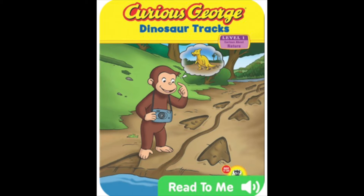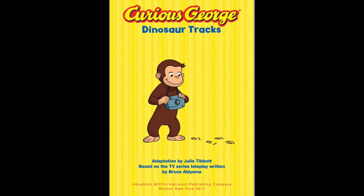Hi guys! Let's read the story, Curious George Dinosaur Tracks.